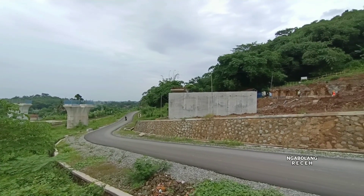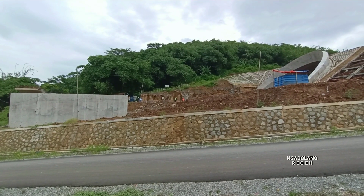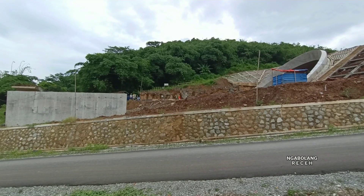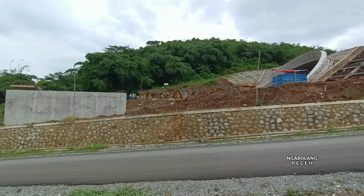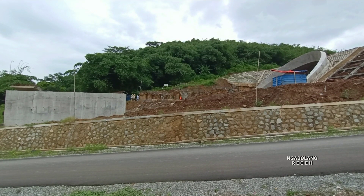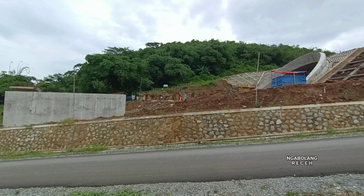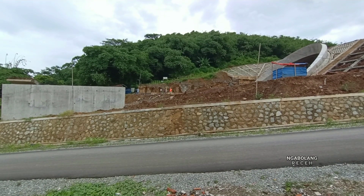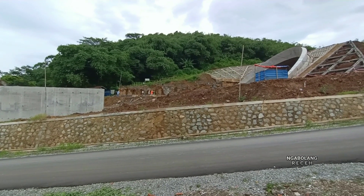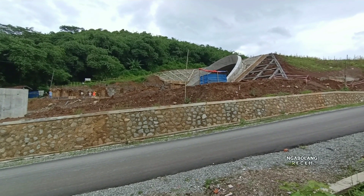Selanjutnya ke arah selatan, ada jalur subred sepanjang 41 meter dari depan terowongan menuju ke jalur layang 24. Jalur subred ini sedang dalam tahap pemadatan bagian dasar, setelah dilakukan bagian bor pil untuk dasar jalur subred. Berikutnya akan dilakukan preload atau penambahan material sementara, sebelum nanti dibuka kembali setelah jalurnya benar-benar padat.